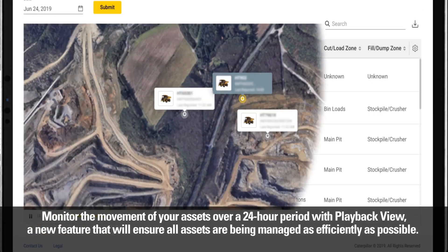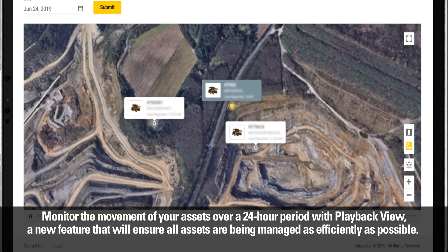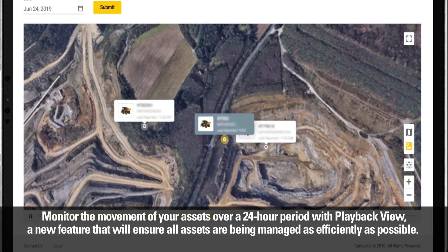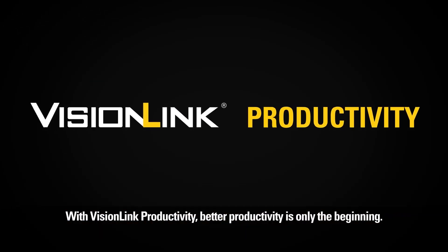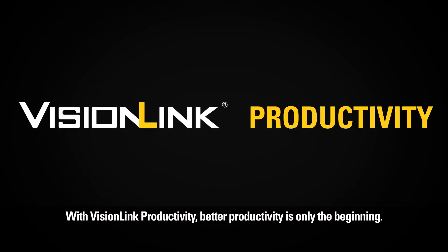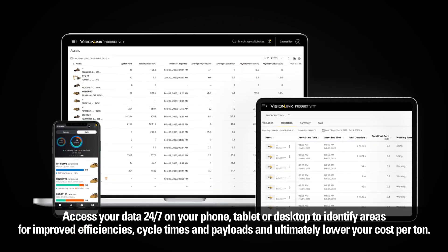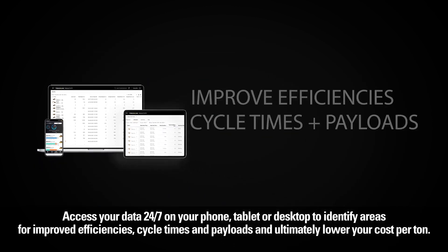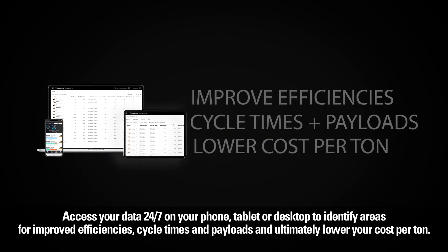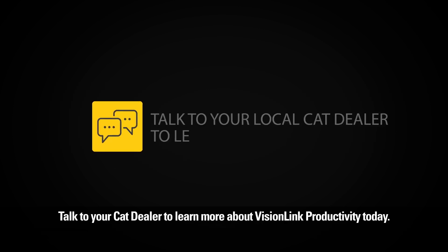Monitor the movement of your assets over a 24-hour period with playback view, a new feature that will ensure all assets are being managed as efficiently as possible. With VisionLink Productivity, better productivity is only the beginning. Access your data 24/7 on your phone, tablet, or desktop to identify areas for improved efficiencies, cycle times and payloads, and ultimately lower your cost per ton. Talk to your Cat dealer to learn more about VisionLink Productivity today.